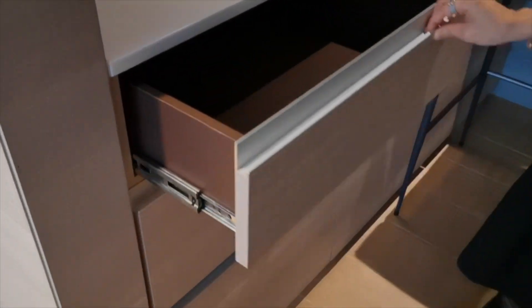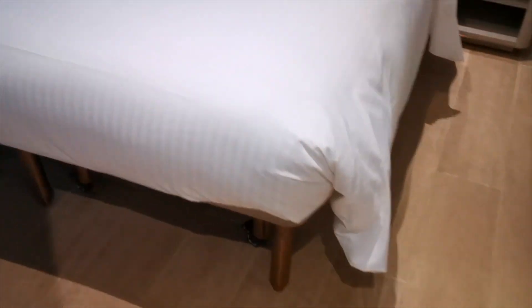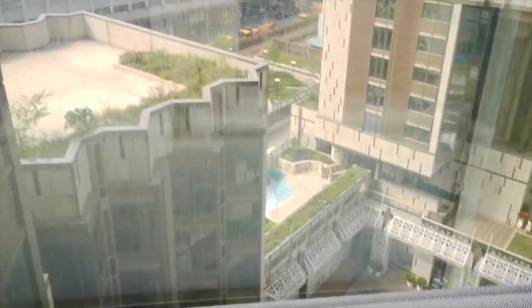We also checked out another standard room, and this one is awesome because it has a beautiful sea view.